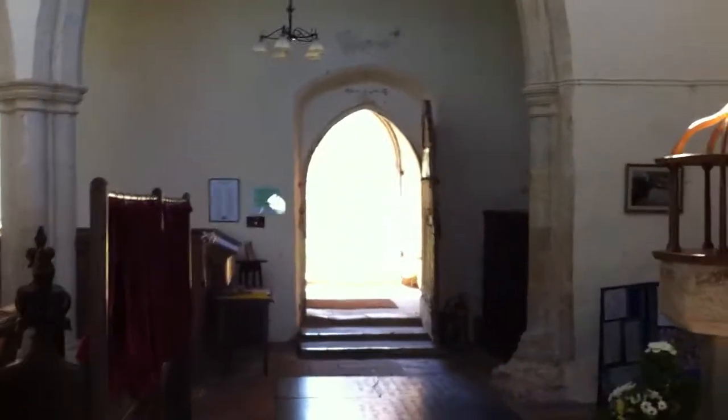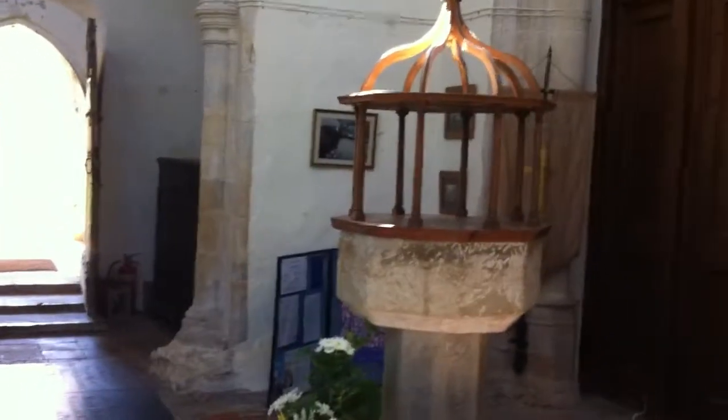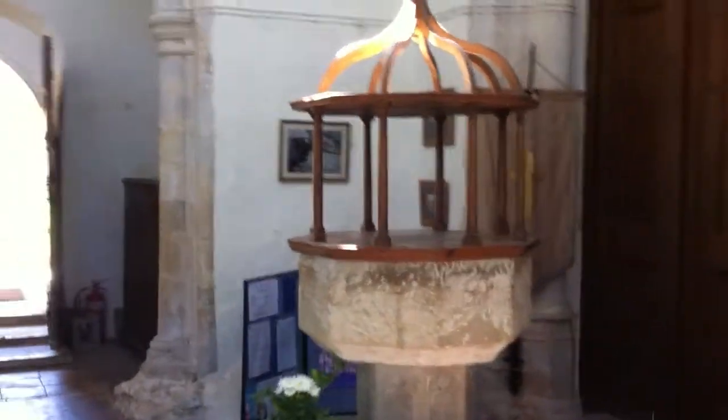I'm going to walk you through the Church of St. Botolph's in Banningham, which lies near Aylsham in Norfolk.